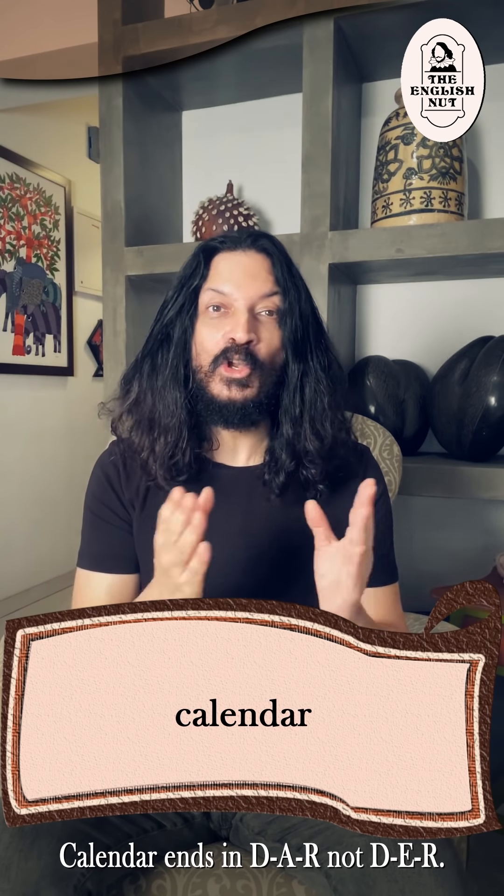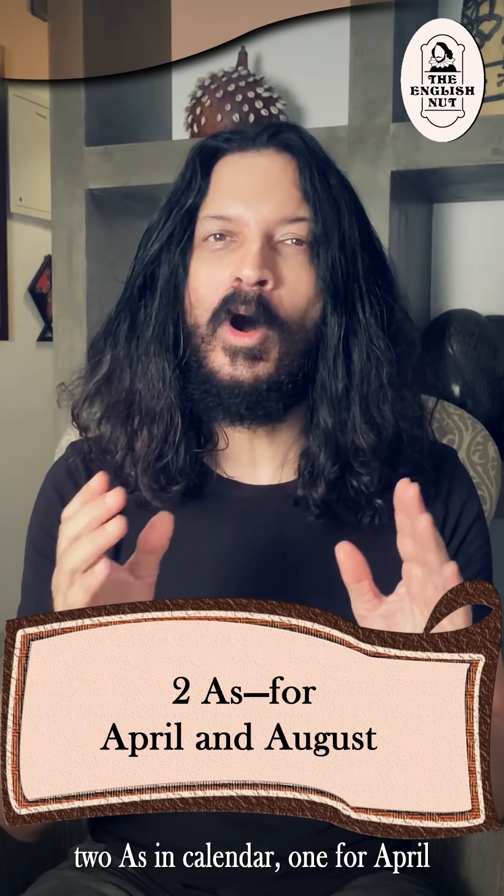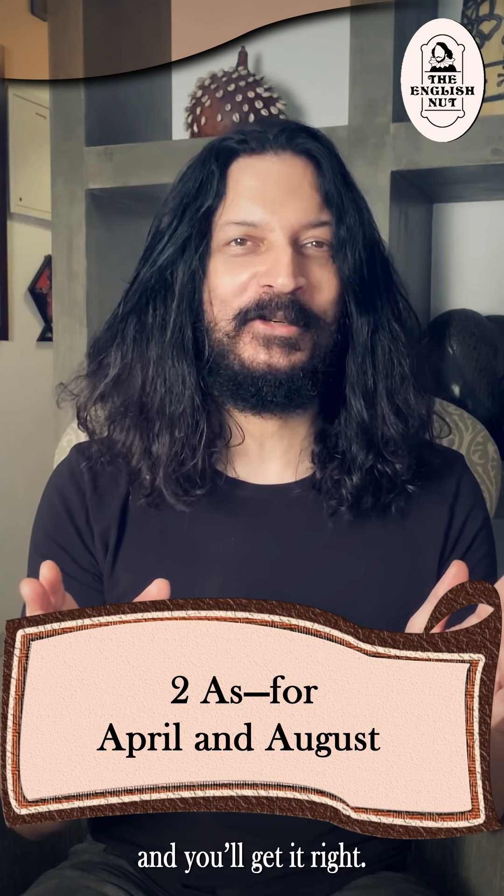Calendar ends in D-A-R and not D-E-R. Just remember that there are two a's in calendar — one for April, the other for August — and you'll get it right.